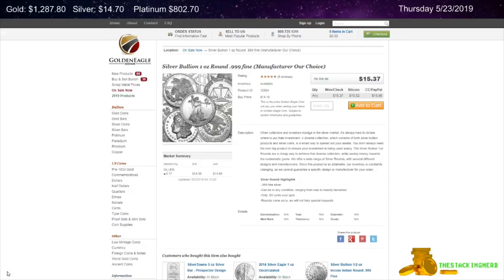Next is from Golden Eagle Coins. This is a one ounce random design generic silver round for $69 over spot.